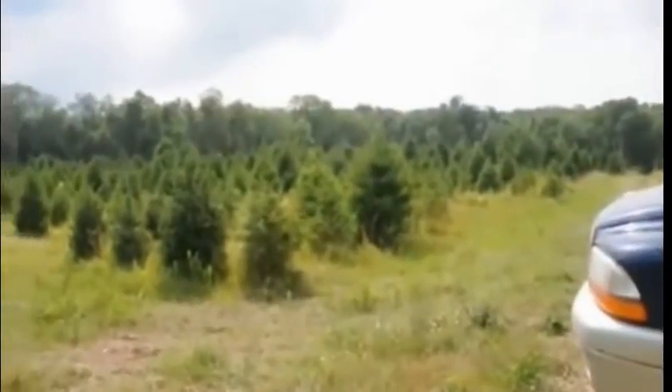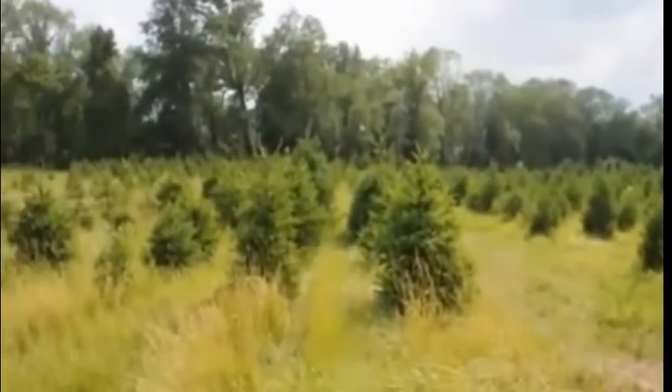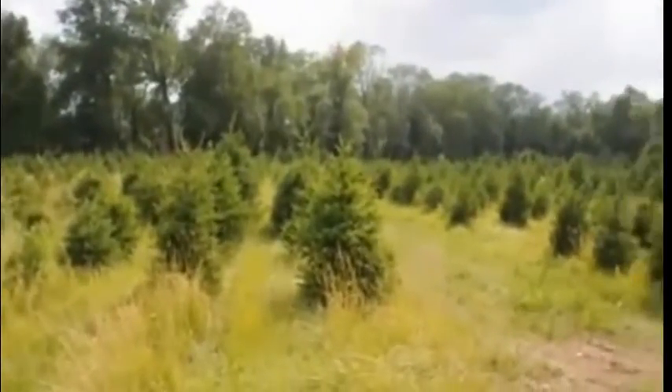We grow thousands of evergreens like Norway spruce, and we have a cut tree operation in Doylestown, so at Christmas time you can cut your own tree.